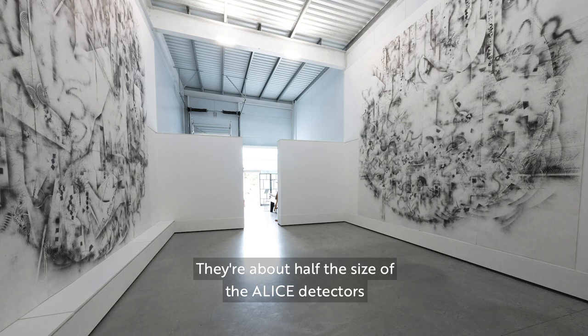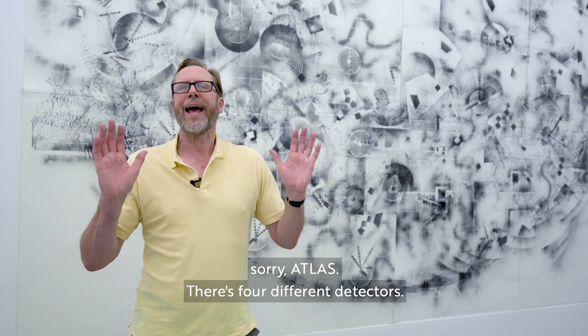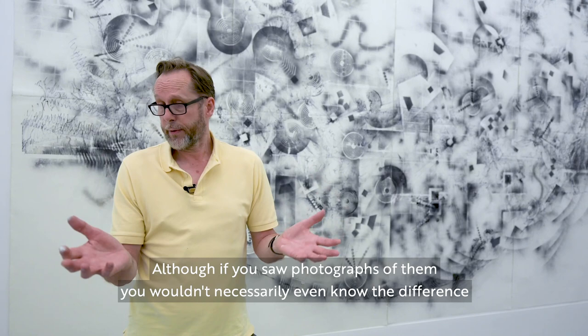They're about half the size of the ALICE detector, so you can imagine how big ALICE is. Actually, these are based on ATLAS — there are four different detectors. Although if you saw photographs of them you wouldn't necessarily know the difference.